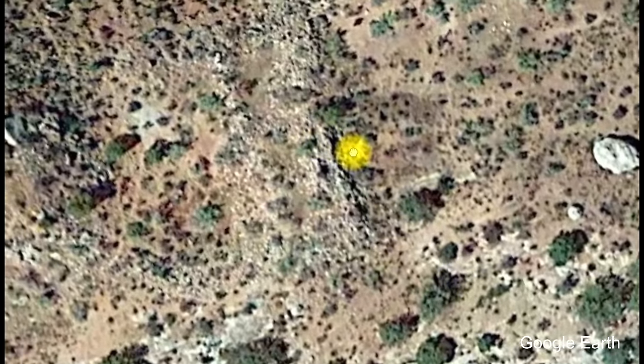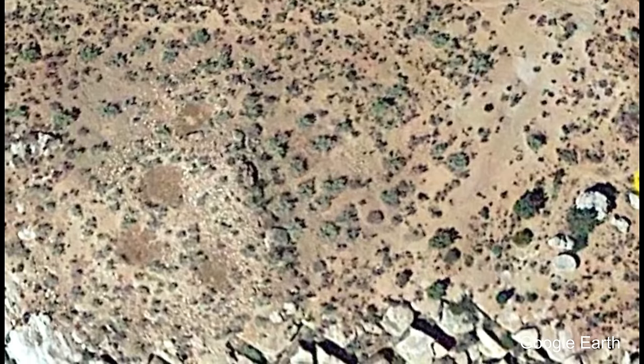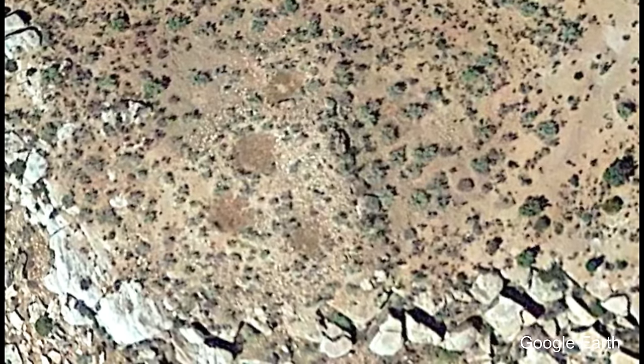While searching on Google Earth, I saw what appeared to be long piles of rocks along this ridge line. I also saw these things. I wasn't sure what was going on here, and it seemed interesting, so I made the long drive to go see what this all was in person.